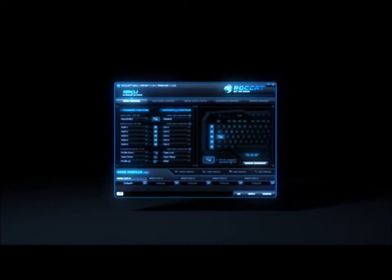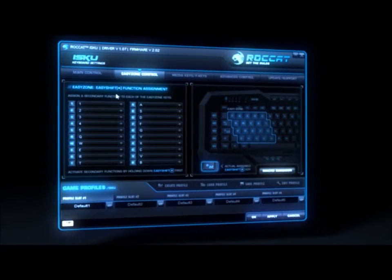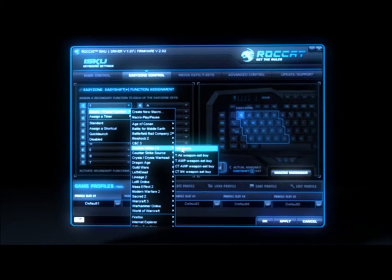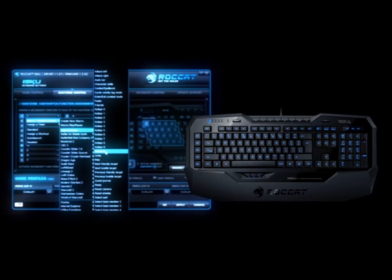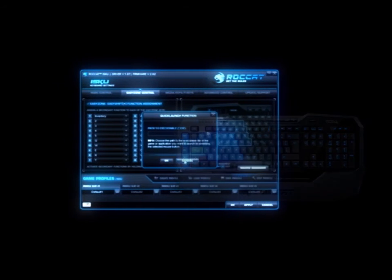The Rocket ISCU also features the famous Rocket driver system. Create your own complex macro sequences or use one of the included macro presets featuring all popular games, multimedia and office apps. Use the patented EasyShift technology for easy key duplication, now available for the first time on a keyboard.